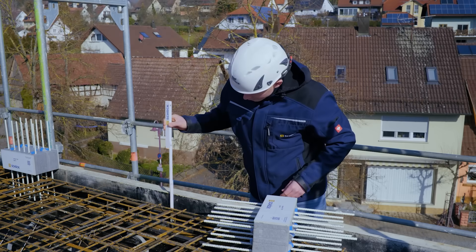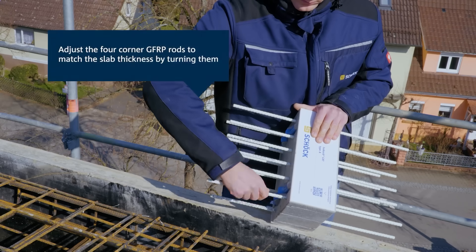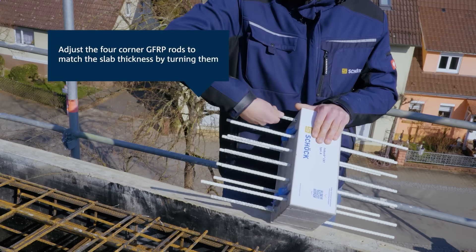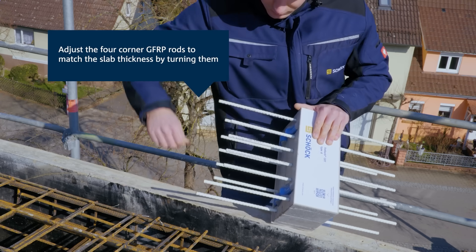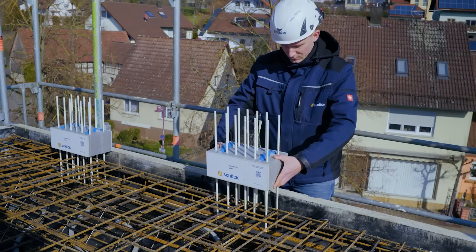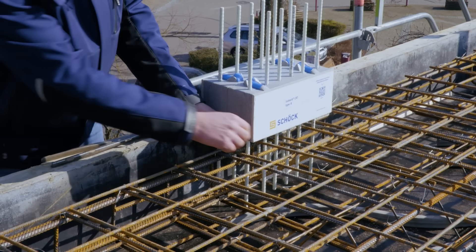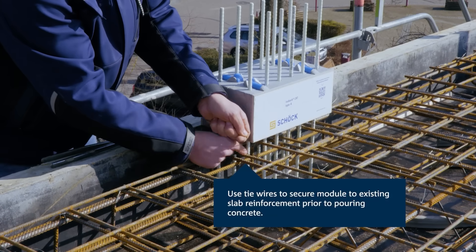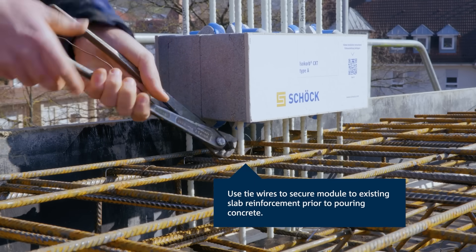Ever wonder why some buildings get mold, cracks, or freezing cold spots? It's all because of thermal bridges — hidden pathways where heat sneaks out through balconies, parapets, and slabs. But here's the fix: Shook Isacorp's thermal insulation system. It acts like a heat barrier, blocking energy loss before it even starts. No extra reinforcement needed, and you can install it before or during concrete pouring.